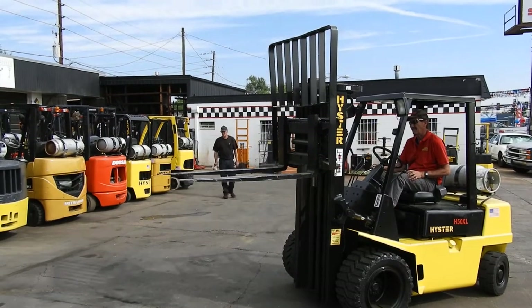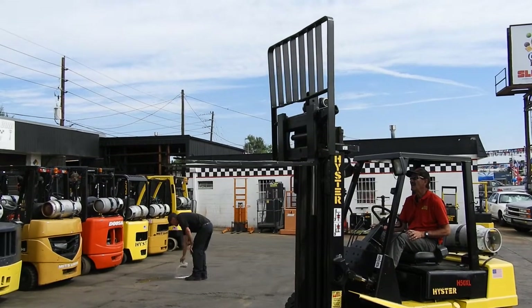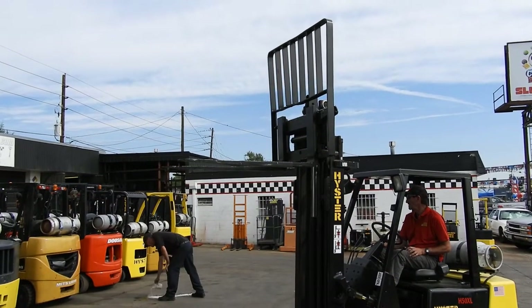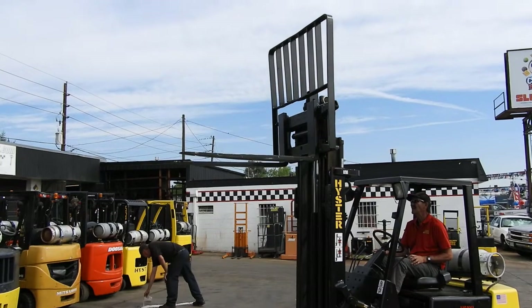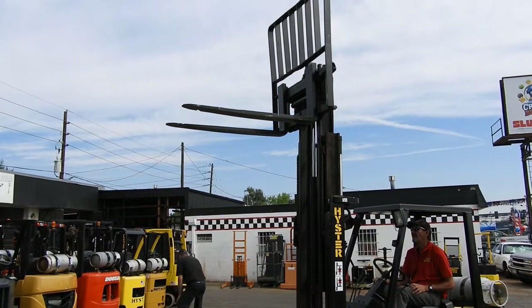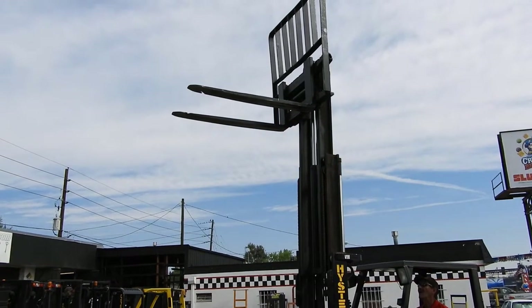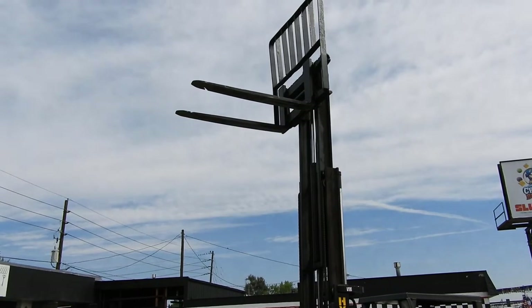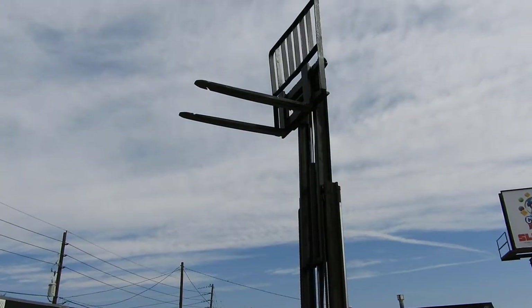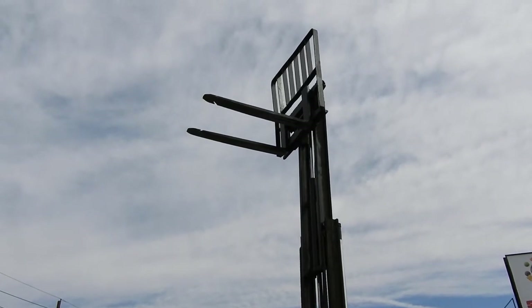Wade's gonna run it up for us real fast. It's equipped with 42 inch power forks. It's got a smooth running 3.0 liter LP gas engine. Nice and tall.